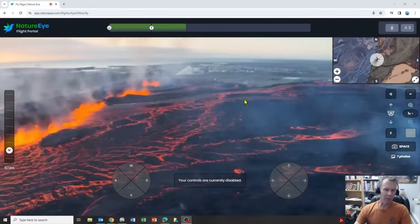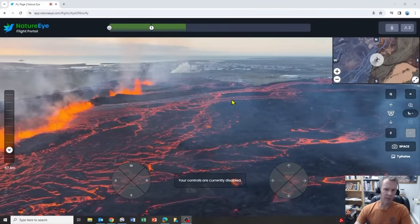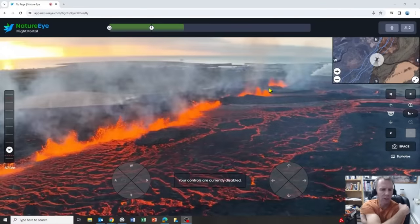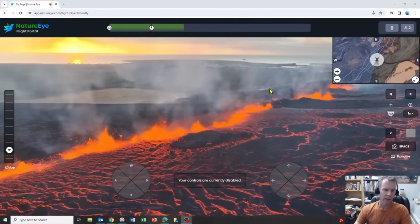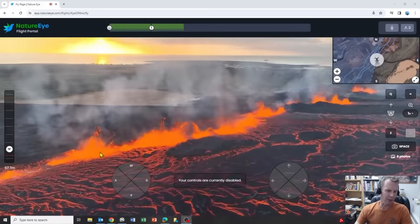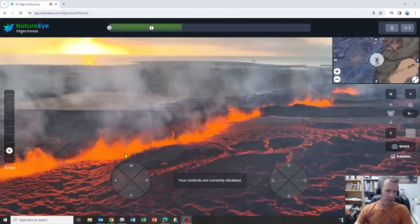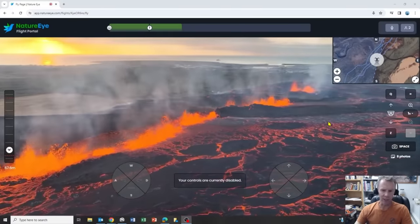Now we're heading down to the southwest end of the vents. This section is very active — you can see how bright orange it is. This is a very hot section of the fissure system, and you can see the lava — the whole surface is kind of rippling, it's very hot and very fluid, and with that much coming out, that's feeding these flows.